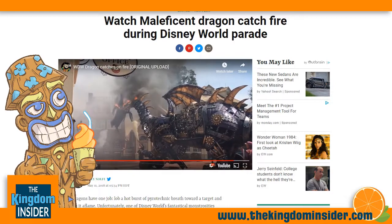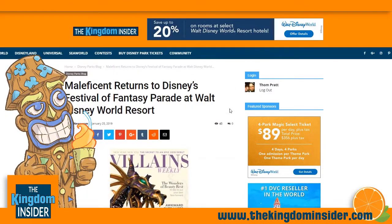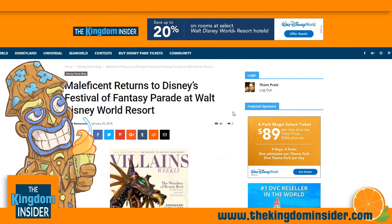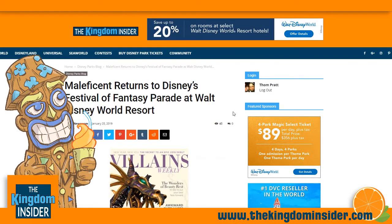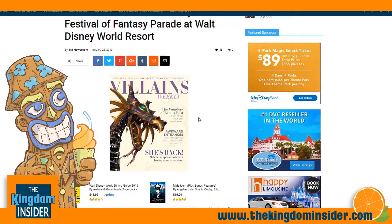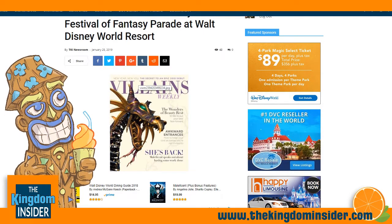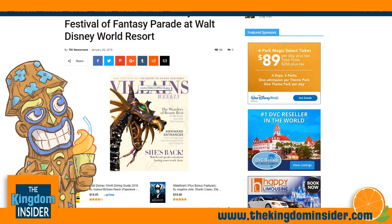So let's read the article from Disney. This is actually coming from the Disney Parks Blog. We have bits of that article on The Kingdom Insider at thekingdominsider.com — Maleficent returns to Disney's Festival of Fantasy Parade at Walt Disney World. You can see that Disney put together a cover that almost looks like Vogue magazine, with the dragon on the cover.